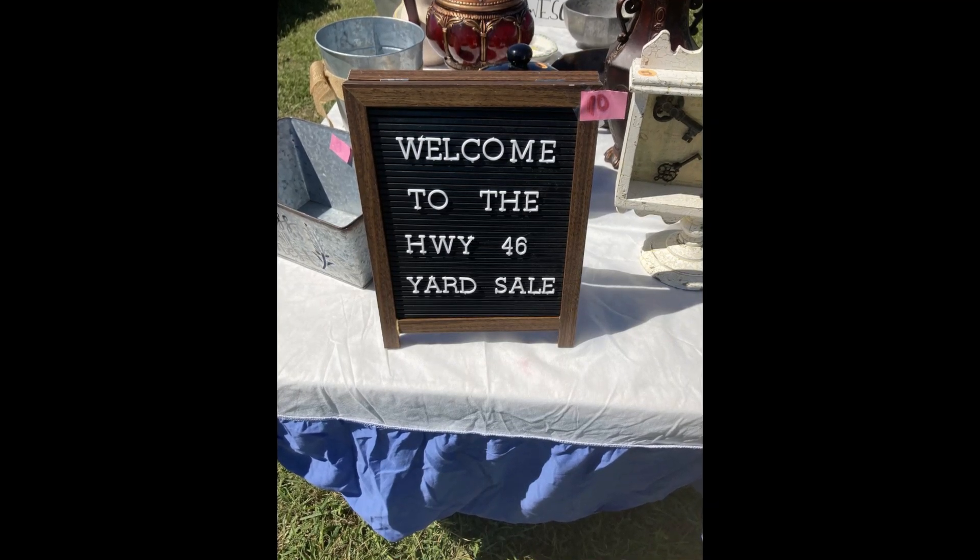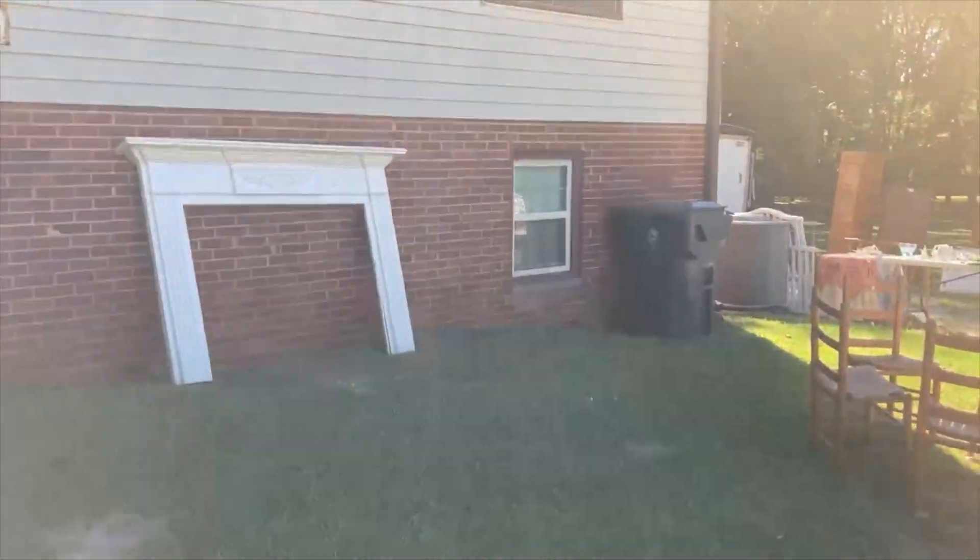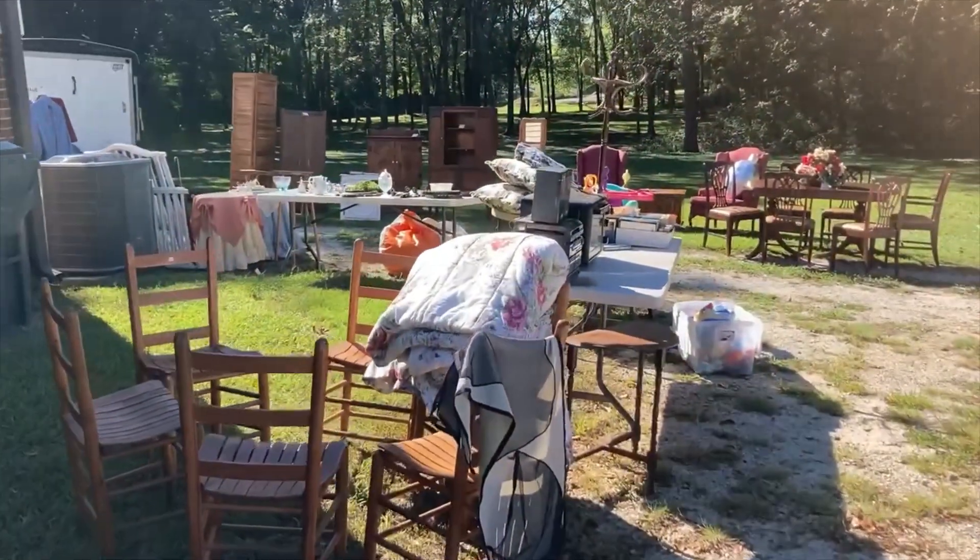Hey friends, this is Crystal. Welcome back to our channel. Today I'm sharing some video footage and photos from last weekend, which was the Highway 46 yard sale.